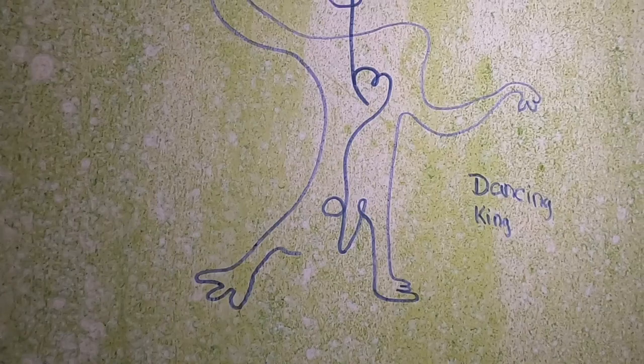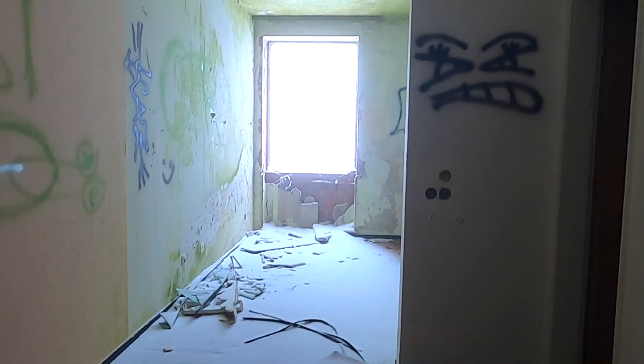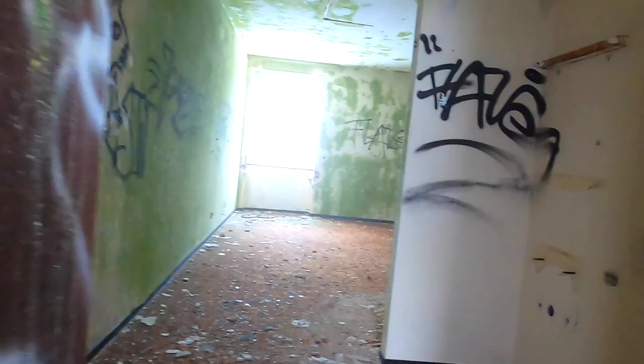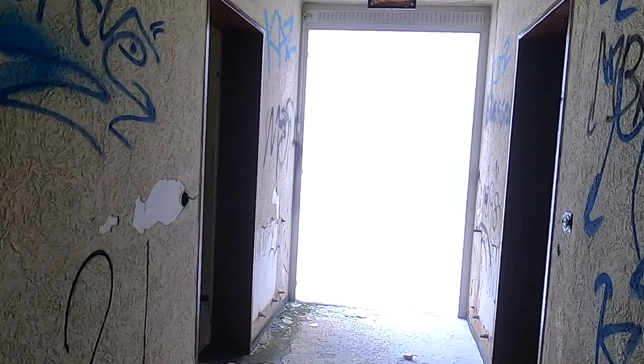Snow just came in through the open walls. We're going to the next level. There might have just been a big window here because it's all gone — there's snow in here. It's the top level. It must have just been a window here because the second and third floor are just gone.